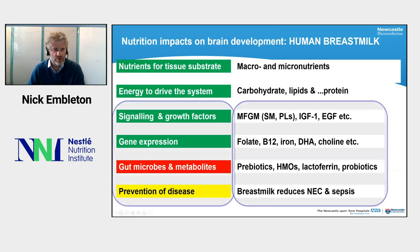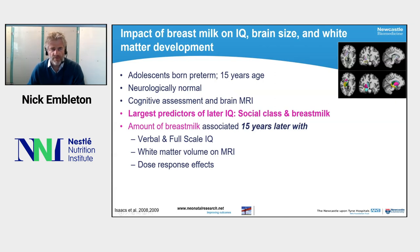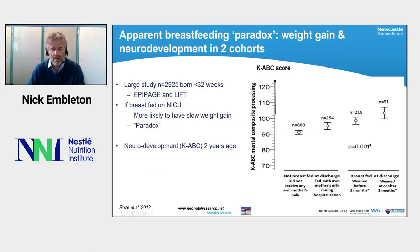The most important aspects of nutrition so far are macronutrient intakes and energy, but I want to focus on breast milk and why it might be important - it is really where all four potential mechanistic links between nutrition and the brain come into play. Data from Alan Lucas's studies looked at adolescents at 15 years of age who were neurologically normal, conducting cognitive assessments and brain MRIs. The strongest predictors of later IQ were social class and the amount of breast milk received on the neonatal unit: the amount of breast milk was associated 15 years later with verbal and full-scale IQ and white matter volume, with a clear dose-response effect.